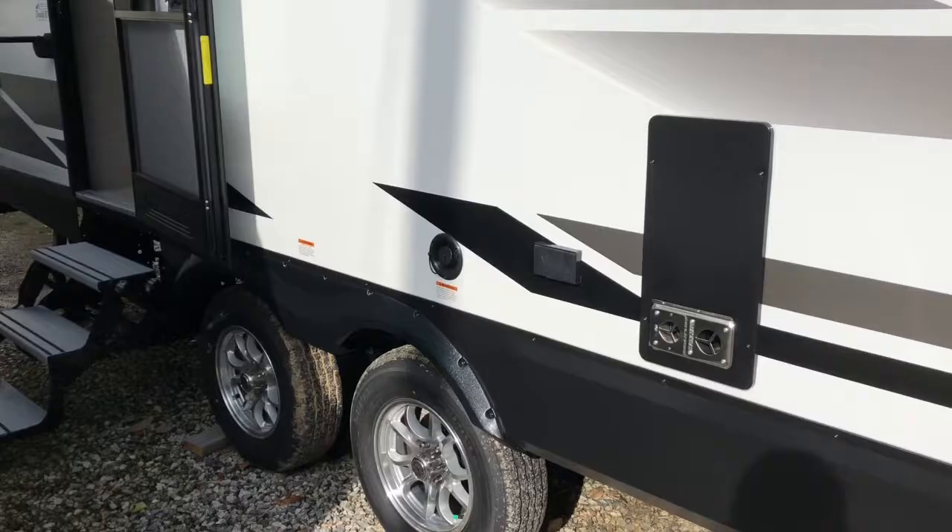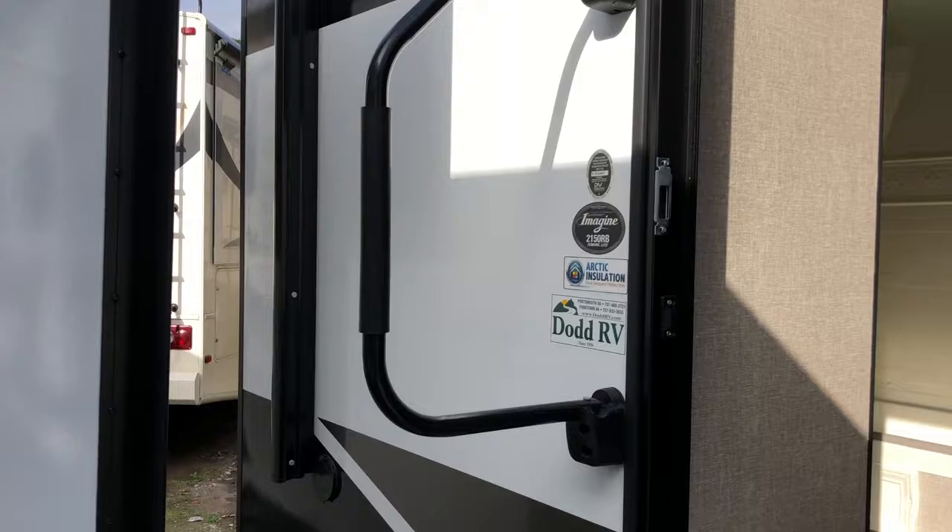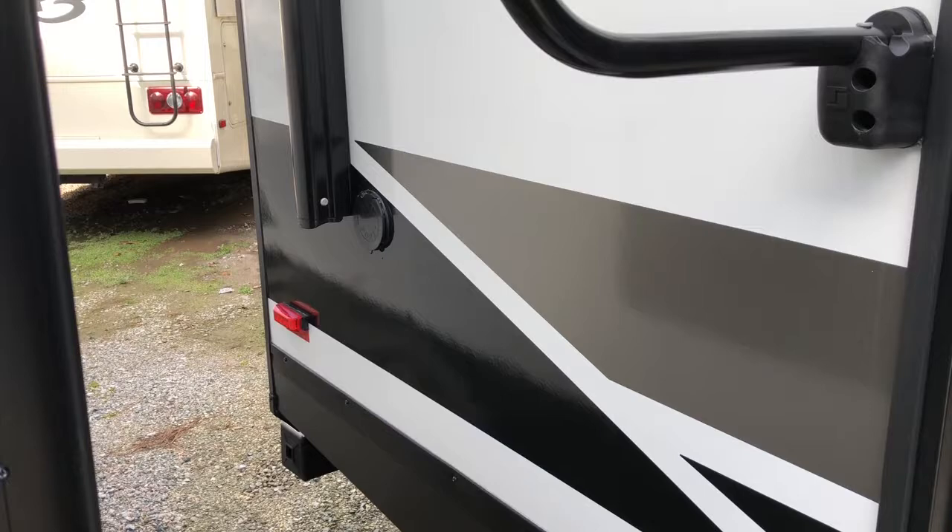Aluminum rooms. Nice aluminum three-step entry with a large assist handle. You have a spray port on the door side where you can hook up a water hose to clean off before you go in the camper.